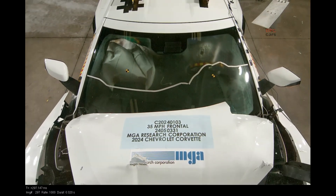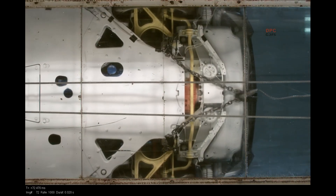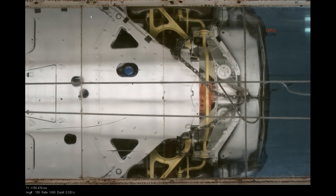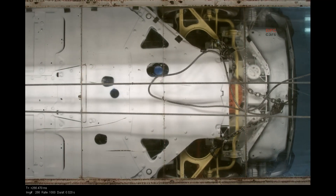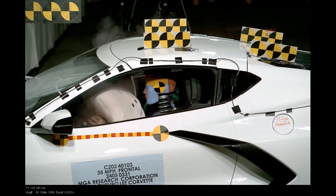It is easy to look at a Corvette and think only about lap times and loud pedals. But the soul of a great performance car is not just speed — it is control, communication, and care for the people inside. This round of federal compliance testing says the 2024 Chevrolet Corvette understands that balance.